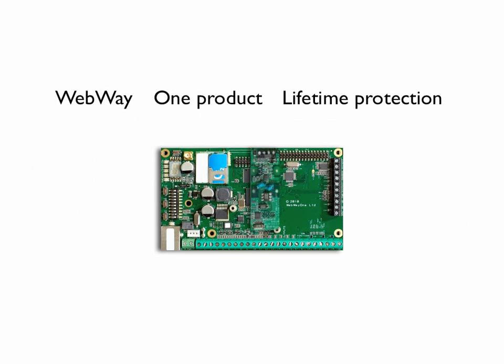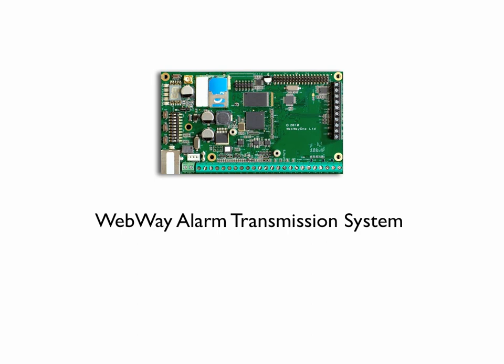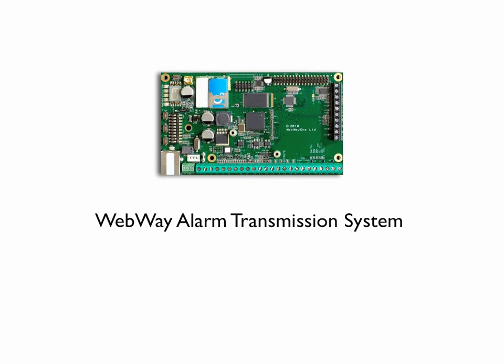Webway solution is one product for a total lifetime of protection — the unique Webway Alarm Transmission System.